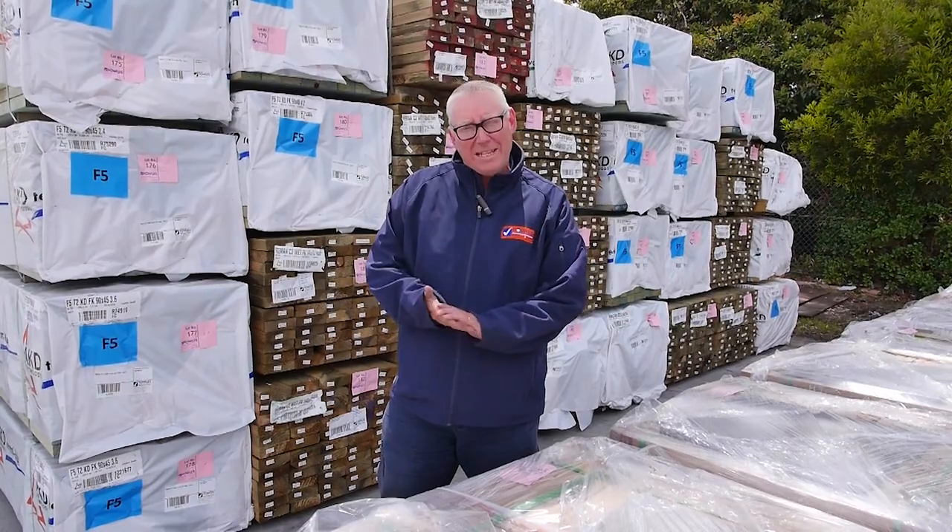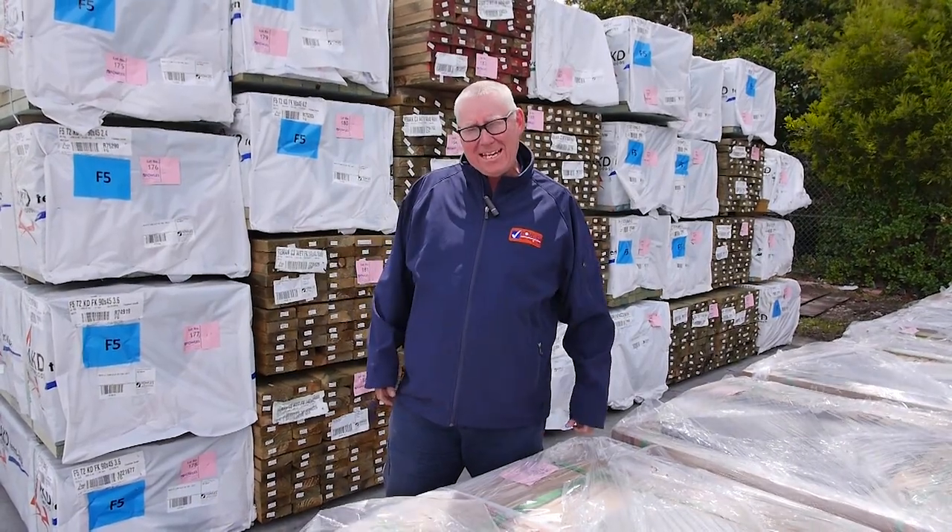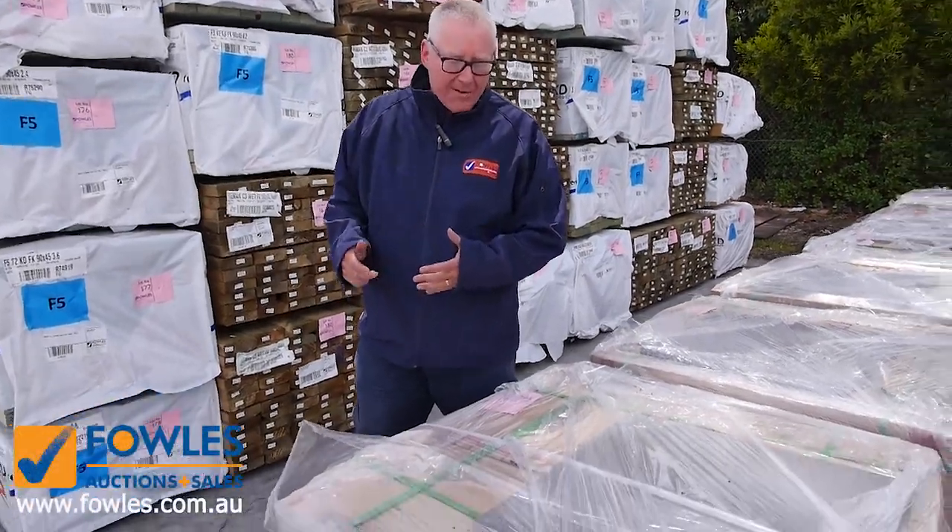Hello, Michael from FowlZ here once again for the Tuesday afternoon preview for tomorrow's auction, Wednesday the 14th of November 2018 at 10am. Plenty of stock in this week — let's go for a walk and have a look.